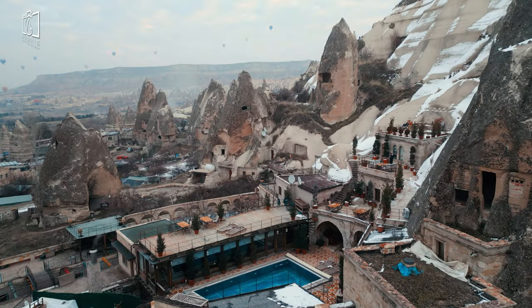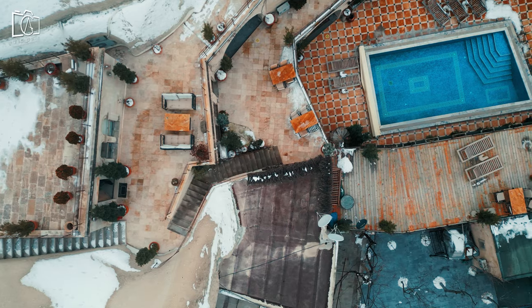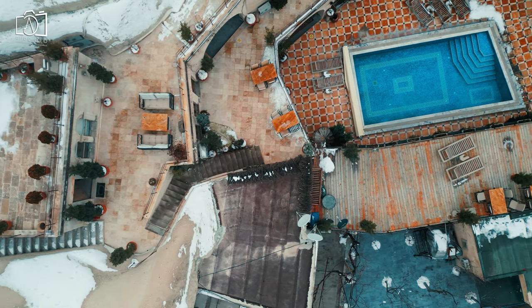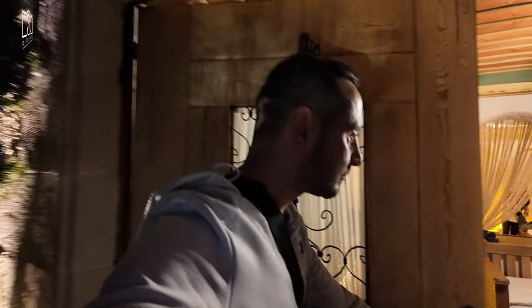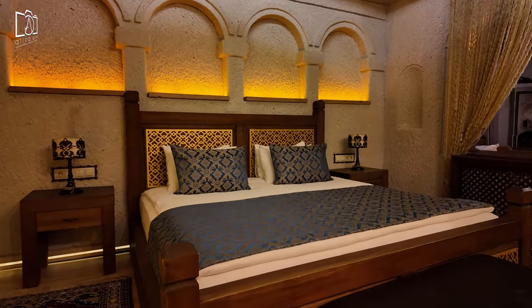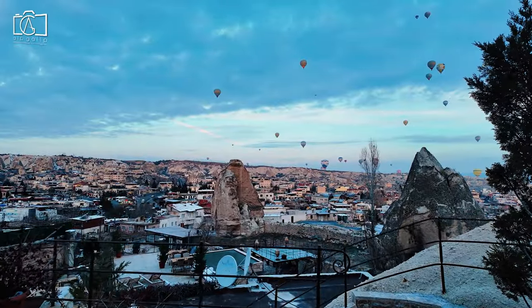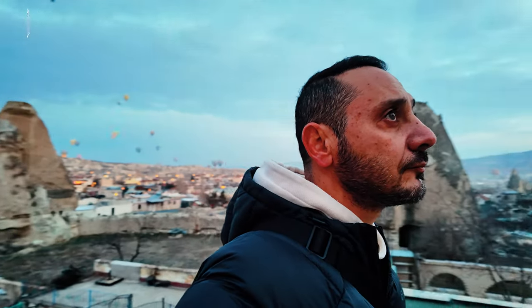Welcome to our latest adventure where we take you inside the enchanting local cave house in Cappadocia, Turkey, a destination that perfectly blends ancient history with natural beauty. Nestled amidst the breathtaking landscapes of Göreme, this unique hotel offers guests the chance to stay in rooms carved right out of the rock, promising an experience like no other. From luxurious amenities to stunning views of hot air balloons floating across the sky, we'll give you an exclusive tour of what makes the local cave house a must-visit.